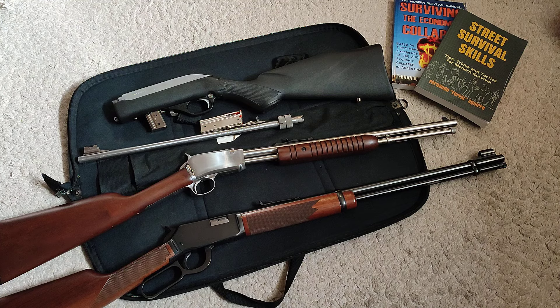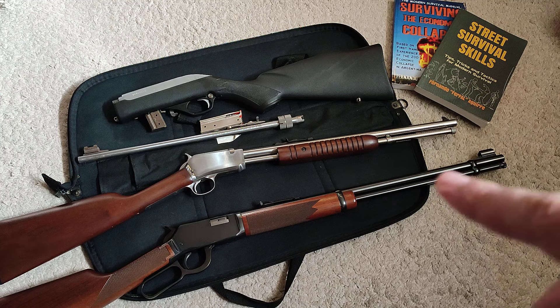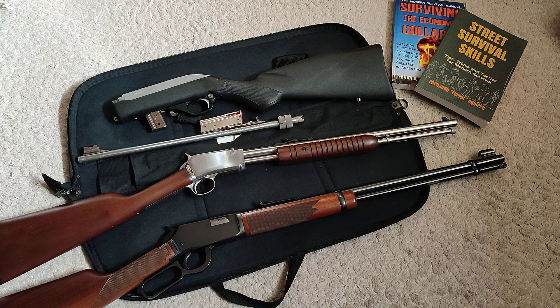The one in the middle is a Taurus .22 Magnum. I should have gone with the long rifle version as well — I want to get a magnum to see about that. A bit more punching power there; ammunition is still quite compact, even though it's quite a bit more expensive.